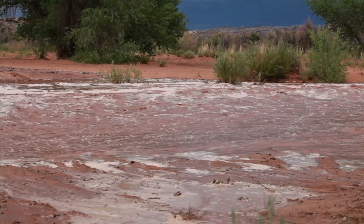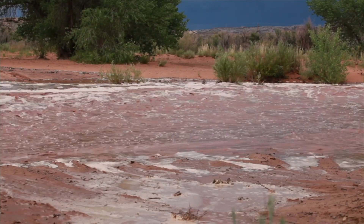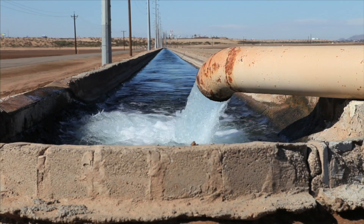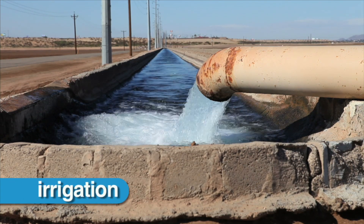When it rains in a desert, a lot of water may reach the ground in a short time. Sometimes people bring water to the desert from wet places in order for plants and humans to survive. This is called irrigation.